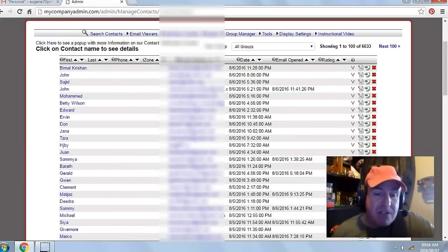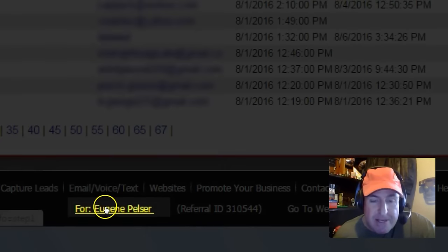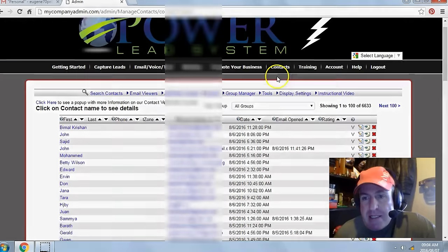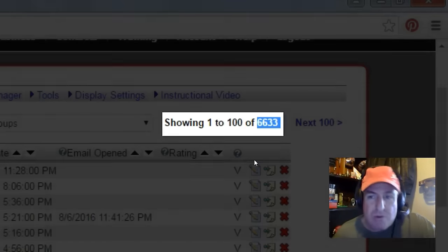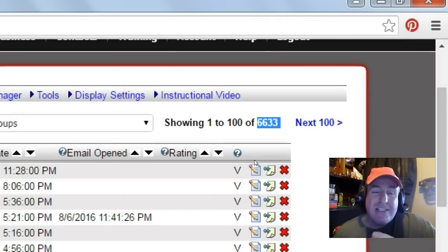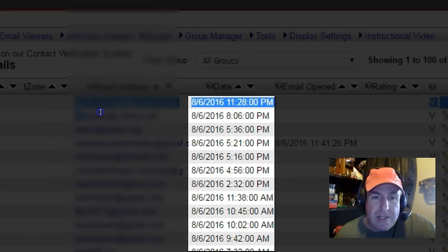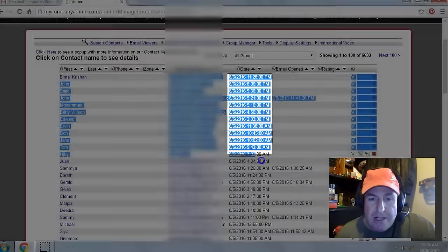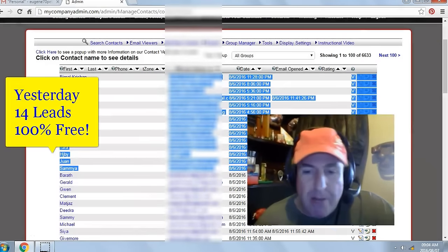Let's take a look at some of my results from yesterday. I'm in my back office, my contact manager for Eugene Pelser. I've generated a total of 6,633 leads or subscribers. Imagine what those leads can do for your online business. Yesterday's date was the 6th of August 2016. I've generated 14 leads or subscribers, 100% free, no money out of pocket.